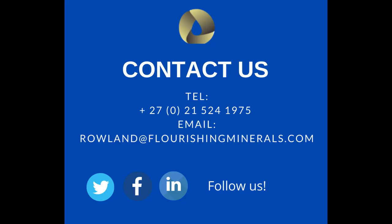Thank you very much. Thank you for watching this video. If you have any questions or you would like to order, kindly contact us.